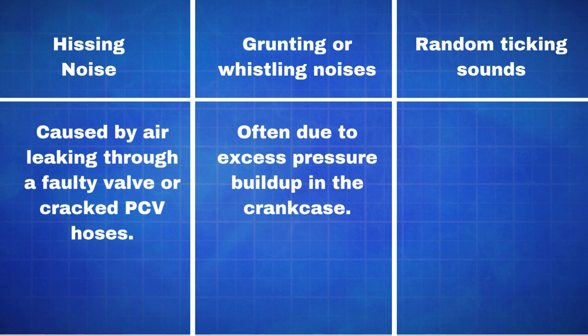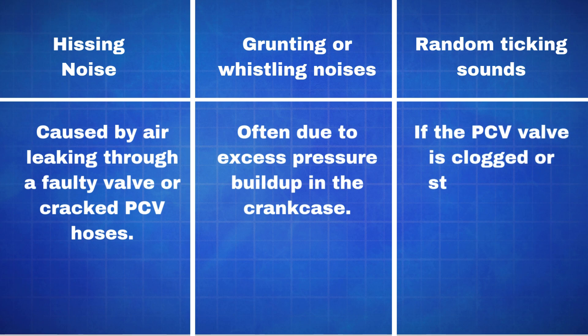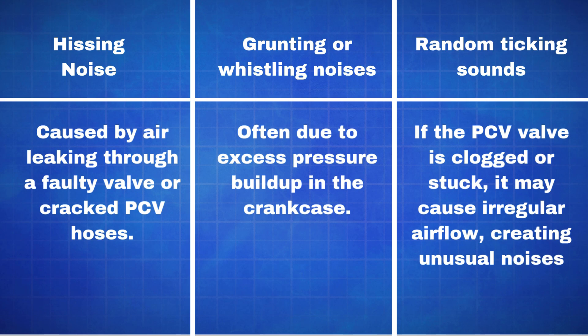Random ticking sounds can also occur. If the PCV valve is clogged or stuck, it may cause irregular airflow, creating unusual noises.